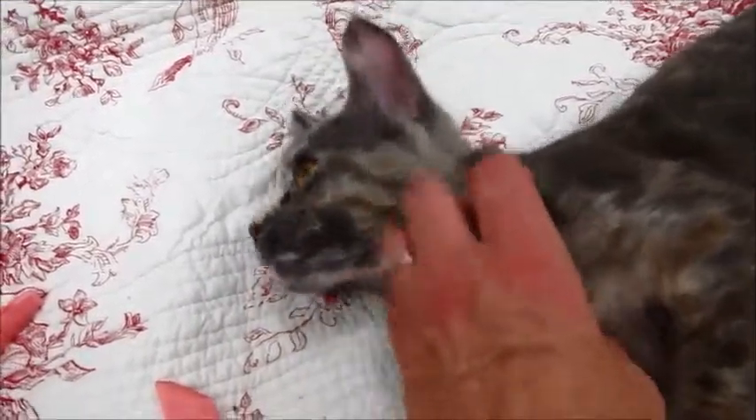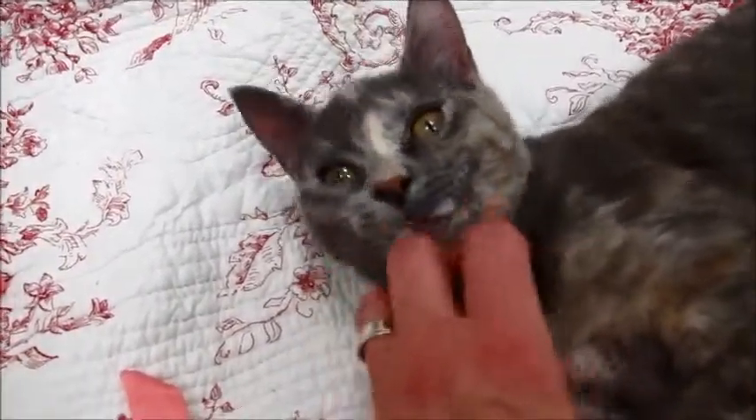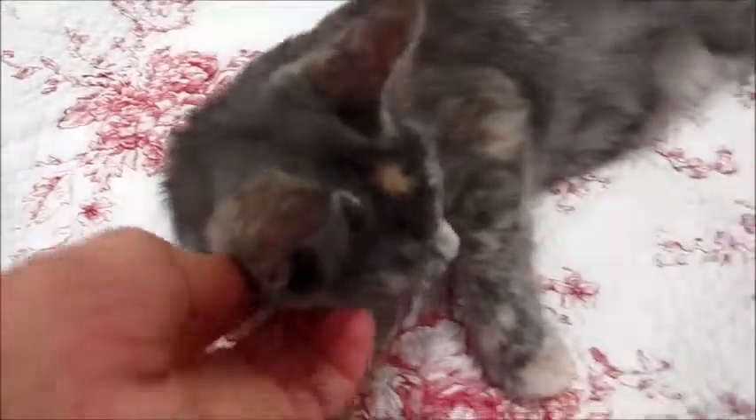Just a little doll. Her family was crying when they had to give her up, and they called her Peaches. Look at the little dot on her head.